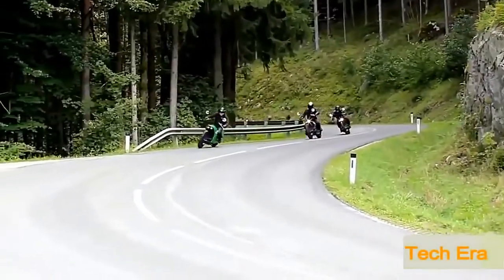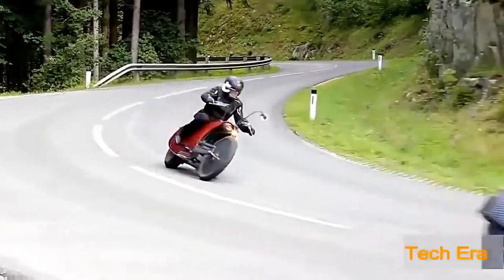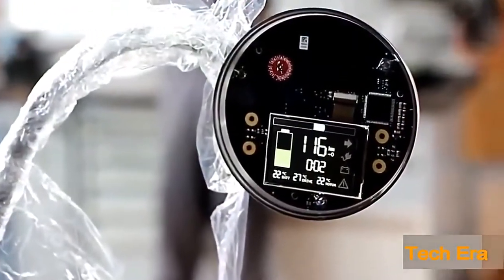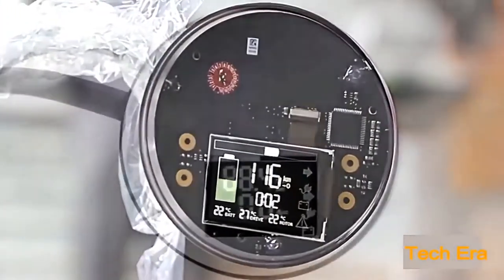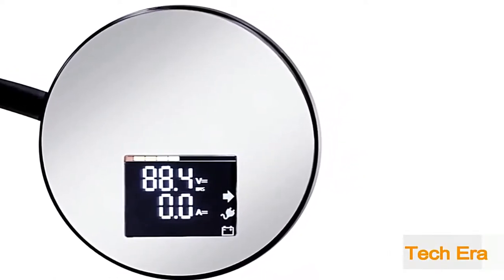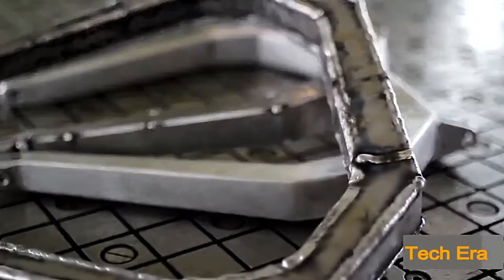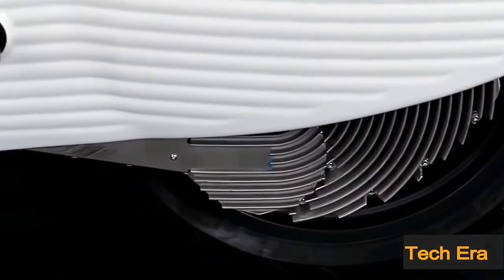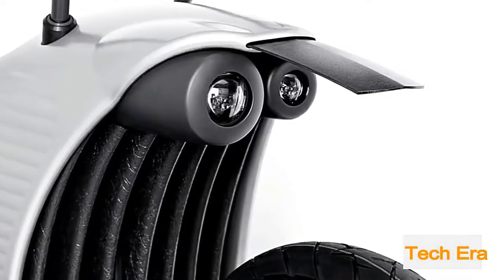The high-position rearview mirrors sport the latest futuristic technology. Each mirror comes with an embedded 2.4-inch color LCD screen that displays speed, charge level, odometer, and more. Not to mention the Z-bars that give the J-1 that stunning chopper look. Starting around $25,000, owning one of these dream cycles is a bit pricey, but if you're looking for something futuristic in a motorcycle, the Joe Hammer J-1 is sure to turn some heads.